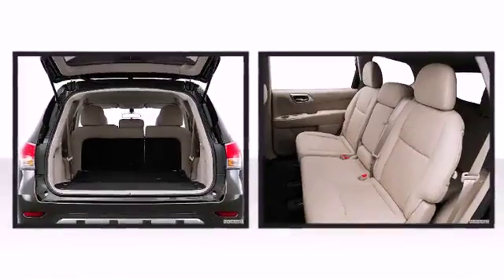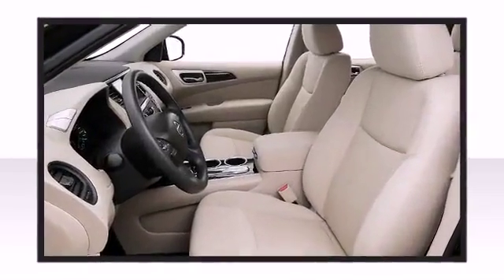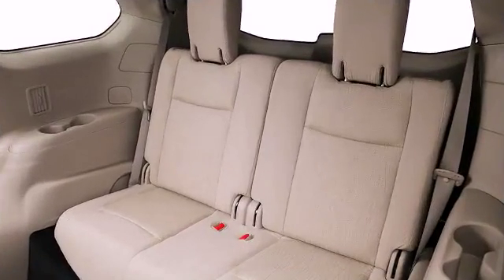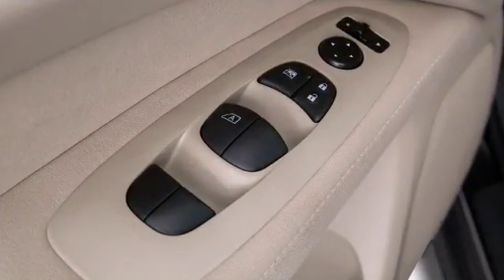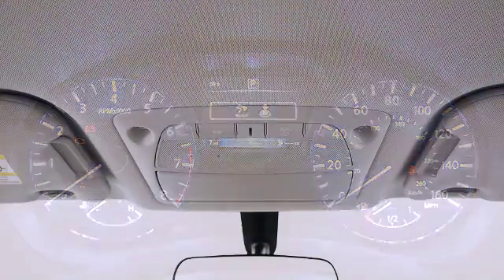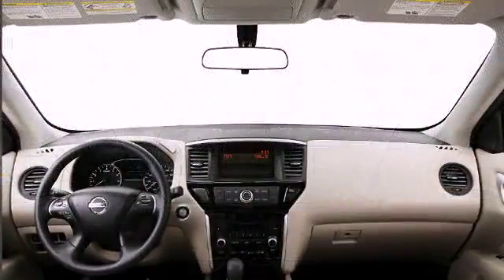Seven passengers fit comfortably thanks to the generous interior space. You'll notice that the headroom and legroom make even the longest drives enjoyable. Nissan infused the interior with top-shelf amenities such as one-touch window functionality, a tachometer, variably intermittent wipers, a roof rack, and cruise control.